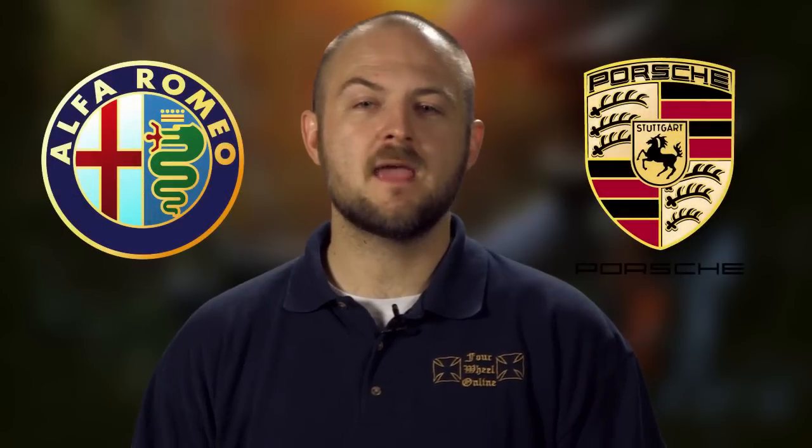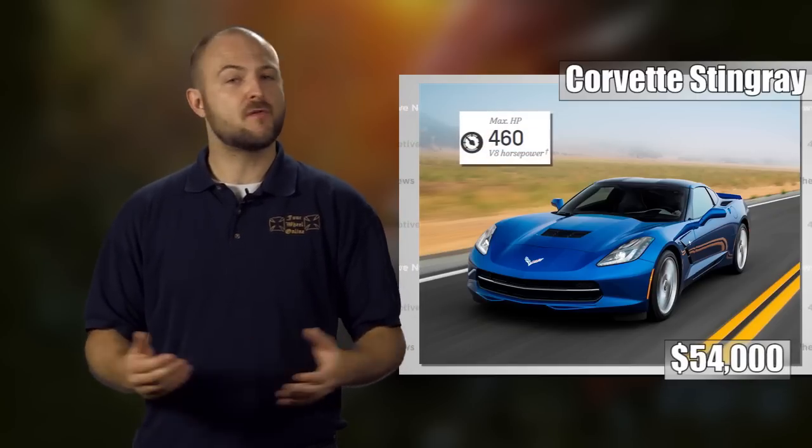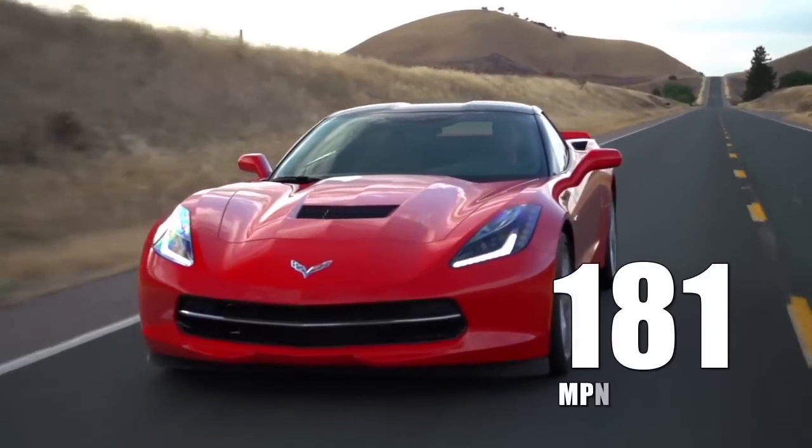No doubt about it, the Cayman and the Alfa Romeo are great deals. But if you want the whole package, there's nothing better than the American-made Chevrolet Corvette Stingray. At only $54,000, the Stingray delivers practicality, power, style, and just about everything else you could want from a sports car. With a V8 that blasts out 460 horsepower, the 3,300-pound Vette has a breakneck 0-60 of 3.8 seconds. Further establishing its sports car dominance, the Stingray also smashes the competition with a top speed of 181 miles an hour.